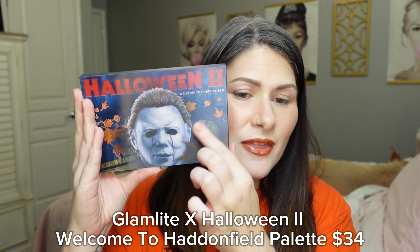My eyes are primed with my MAC Paint Pot in the shade Painterly. Let's dive into this palette and start creating our first look — I want to do sort of an orange and brown fall-inspired look. I'm going to start with this mid-tone brown shade called Trick or Treat, picking it up with a Morphe M504 brush and fluffing it into my crease, building up a little bit of depth and definition.